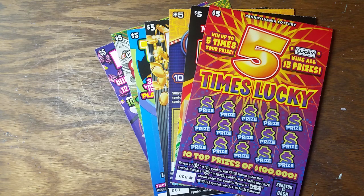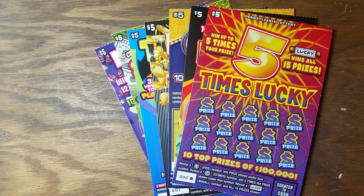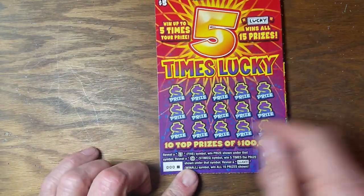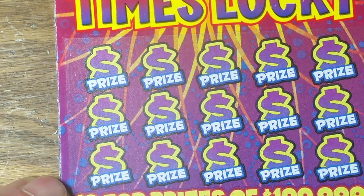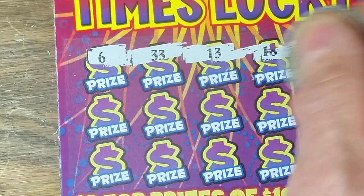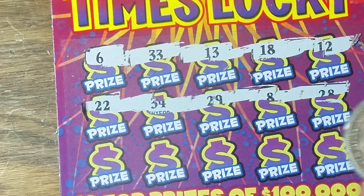Hey YouTube, Jack's back. I bought one of every five dollar ticket that was in that machine, so we're gonna give this a little whirl and see how that works out. The machine was loaded but nobody bought the fives. You know how this game works — numbers mean nothing, you're looking for the five symbol, the lucky symbol, or the five times symbol. This is ticket zero zero zero — see if we can find anything on this one.